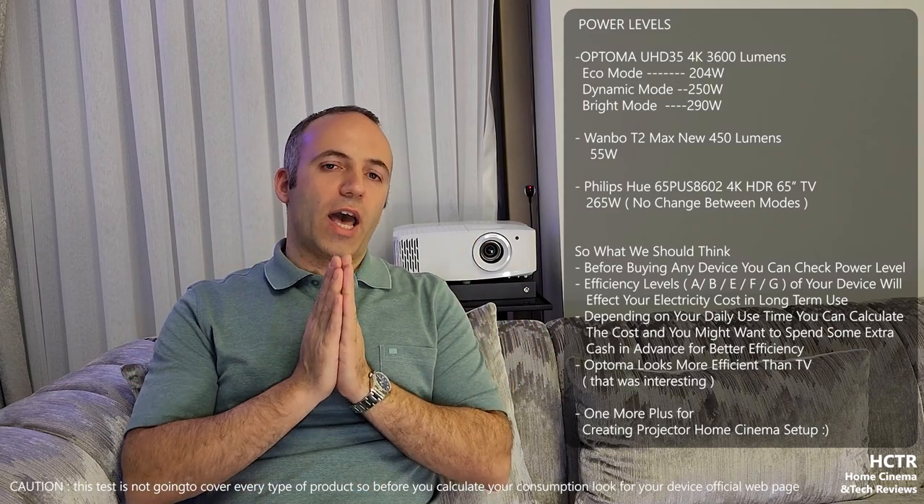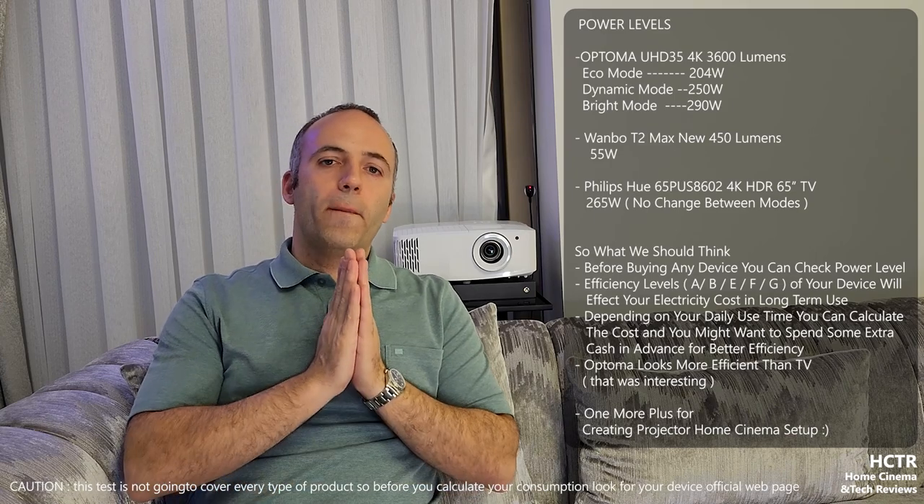One thing I haven't included in this video is my new projector - a 4K ultra short throw Xiaomi 150-inch. I'll probably share videos with that device and with different screens in the future.